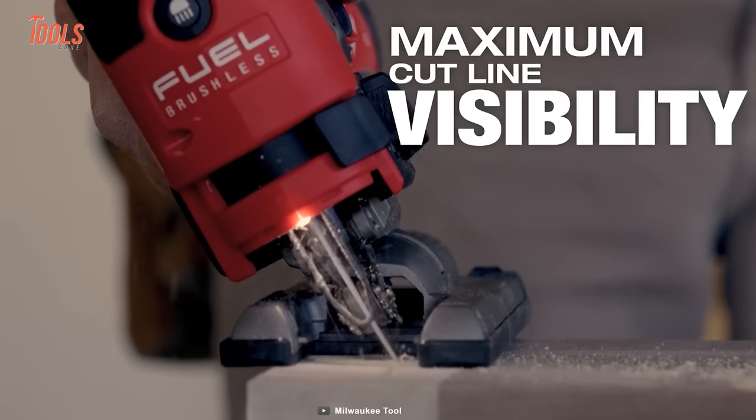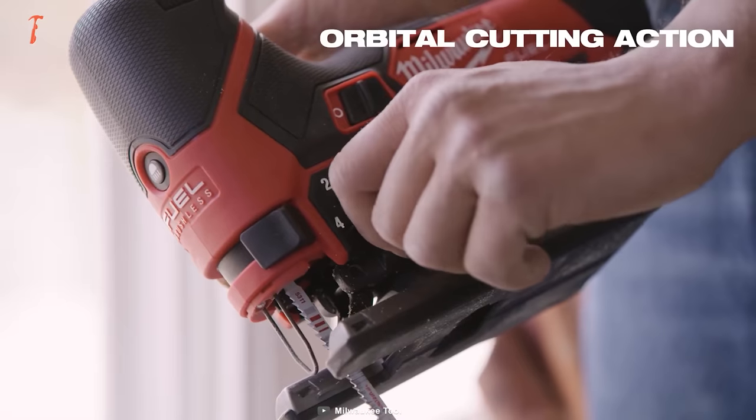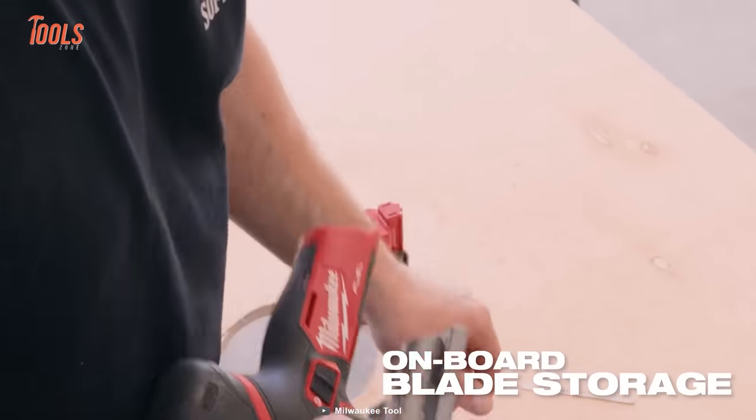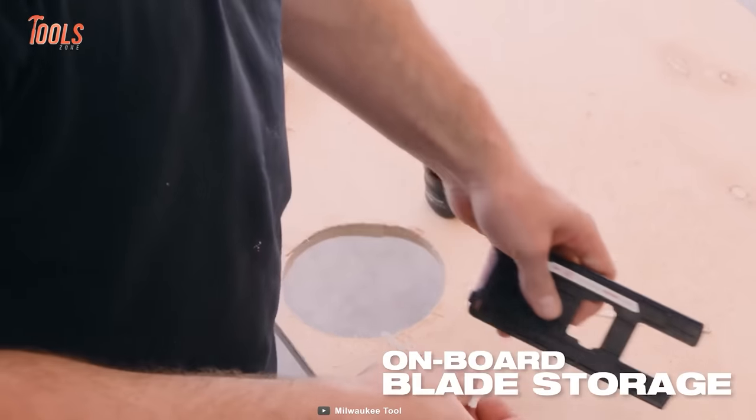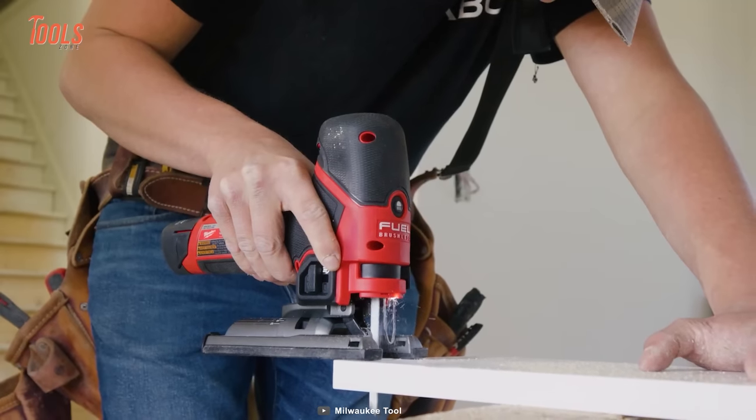Equipped with an on and off LED light, dust blower, orbital action with five adjustment levels, variable speed dial, blade storage, and tool-less blade change, this jigsaw guarantees optimal cutline visibility and versatility.